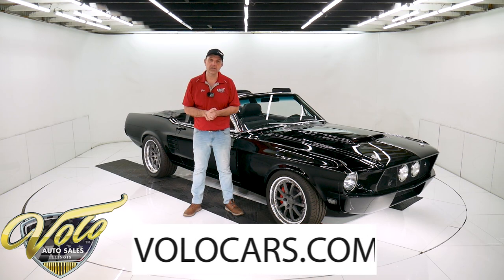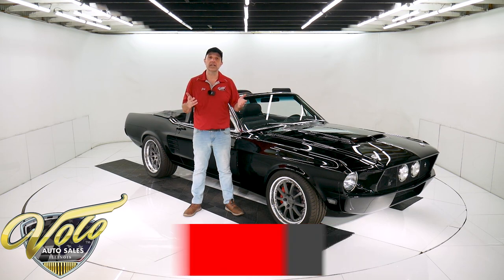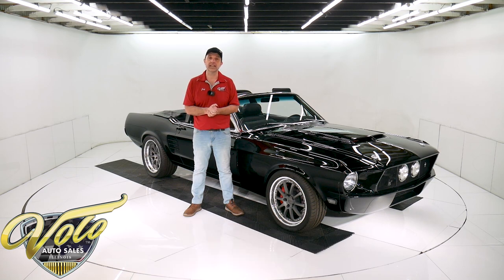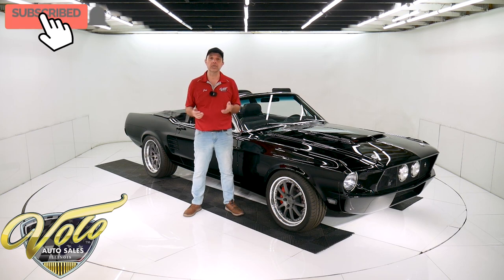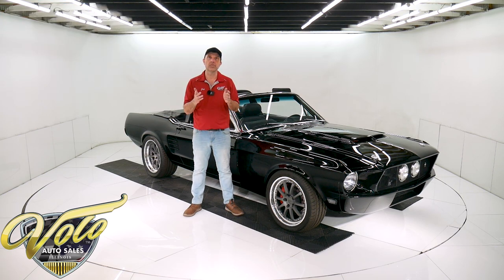You can go to volocars.com to see what other Mustangs we have for sale or other collector cars. We have a few hundred in stock and you'll find prices, descriptions, pictures, and videos on our website of all our other cars we have in inventory. If you enjoy watching our videos, subscribe to our YouTube channel — just click on the link and the bell icon and you'll be notified as new ones are posted.